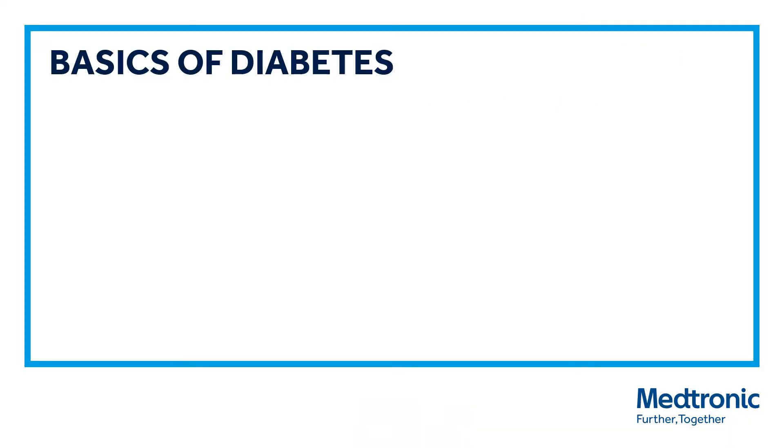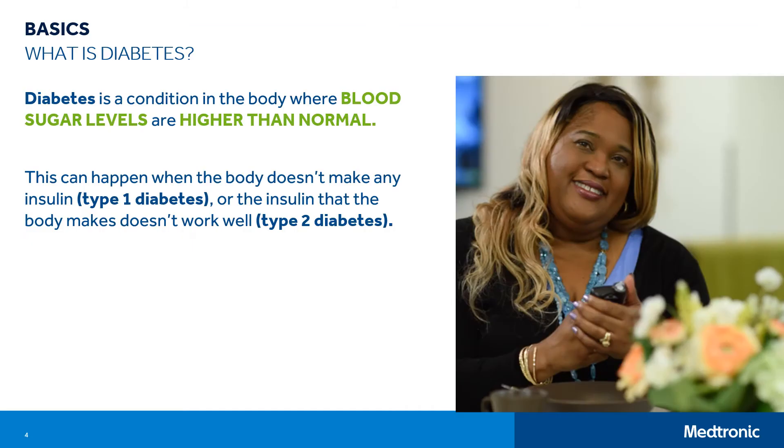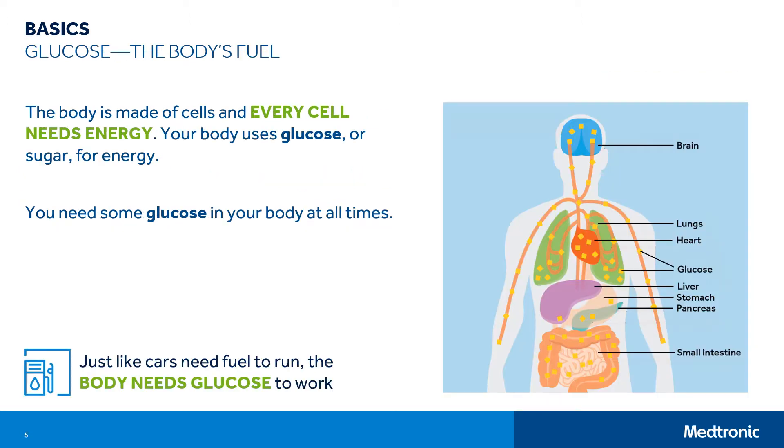Let's start by covering the basics of diabetes. For better options to treat diabetes, it helps to learn what it is and how the body works. Diabetes is a condition in the body where blood sugar levels are higher than normal. This can happen when the body doesn't make any insulin, such as type 1 diabetes, or the insulin that the body makes doesn't work well, such as type 2 diabetes. Glucose is the body's fuel — just like cars need fuel to run, the body needs glucose to work. The body is made up of cells, and every cell needs energy. Your body uses glucose, or sugar, for energy, so you need some glucose in your body at all times.